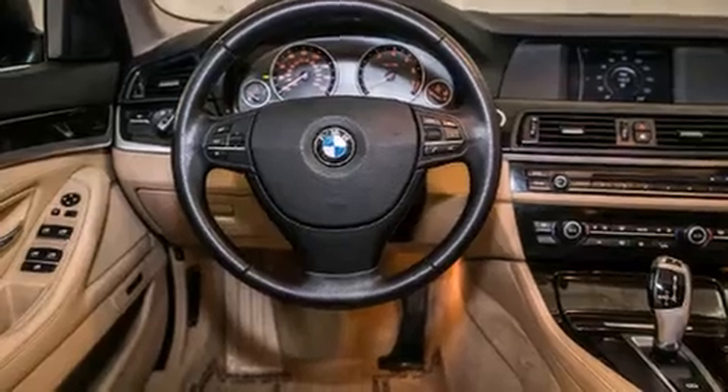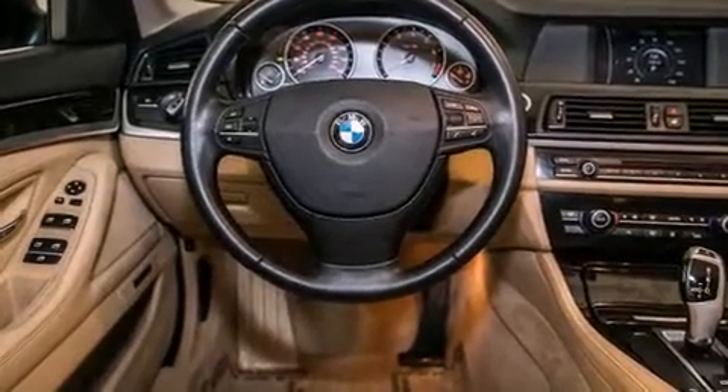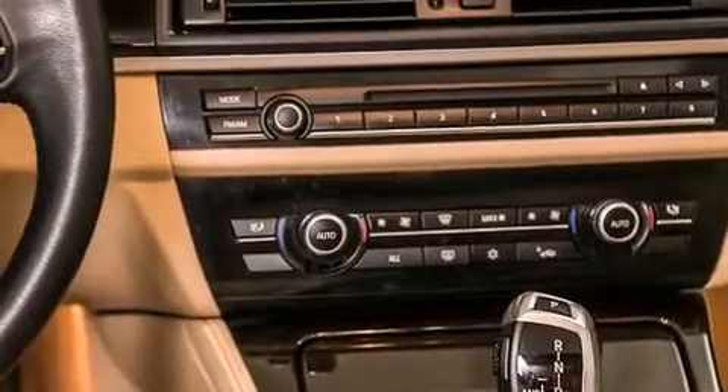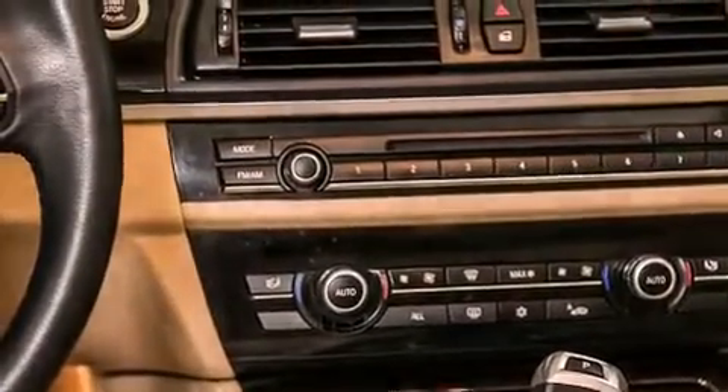All of the following features are included: a power moonroof, high-intensity discharge headlights, cruise control, a CD player, a leather-wrapped steering wheel, and a passenger-side vanity mirror.